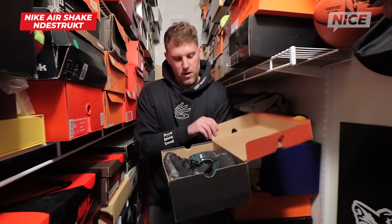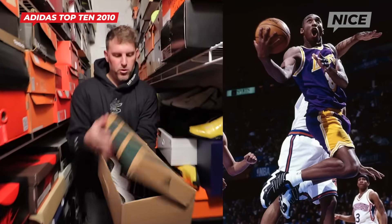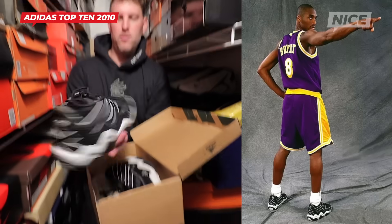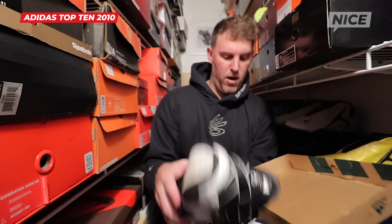I've been a size 13 since 7th grade — same height too. This is a cool one. It's the original Kobe's rookie season — Top 10 2010s with the Freddie Feet You Wear logo. To me, one of the greatest Adidas shoes ever.